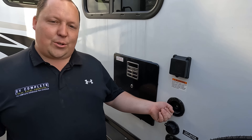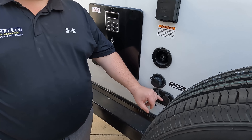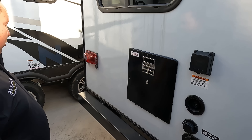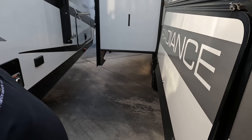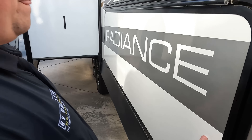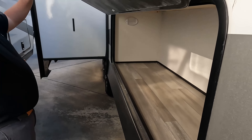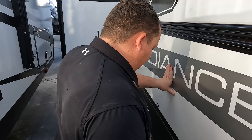Right here we have a little squirt station, city water connection, satellite and cable hookup, and your water heater. There was a moment of confusion — I thought it was an outside kitchen and was about to say the review's over, but it's actually really nice outside storage. I'm surprised more manufacturers aren't doing it like that.